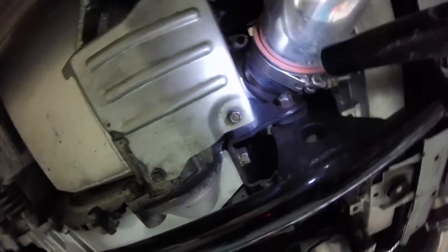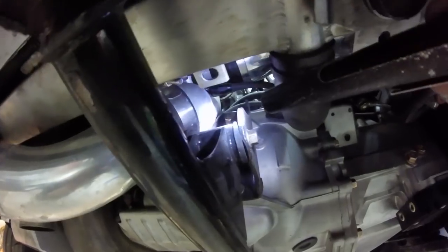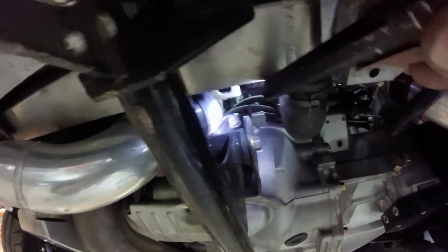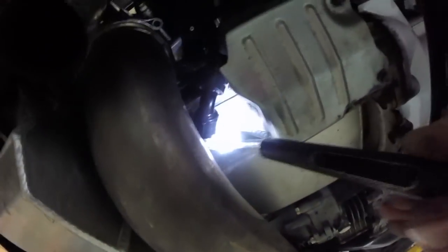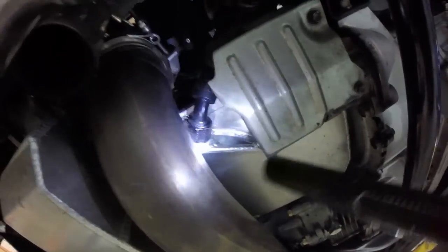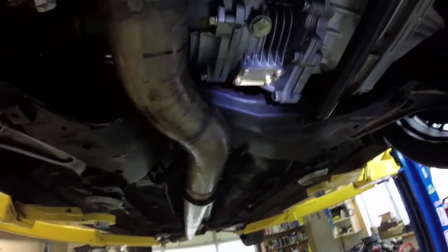Looks like I've still got some more trimming to do - it's still touching. Eventually I'll go ahead and address that, maybe cut that whole piece off. As you can tell I've got my fitting welded on and patched the two holes - only way to go on this pan. TRE transfer case - I did not get the little cover they have, it's just fancy and I don't really think it serves a real purpose.